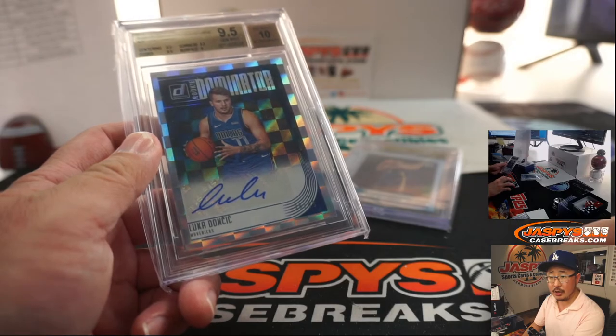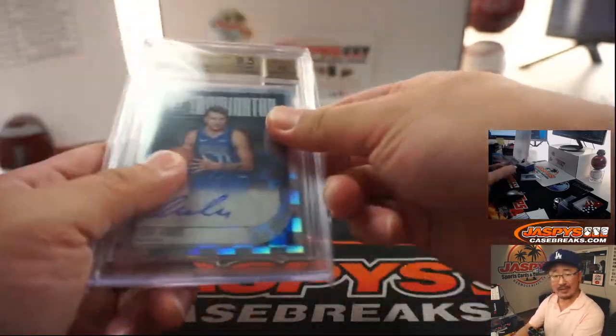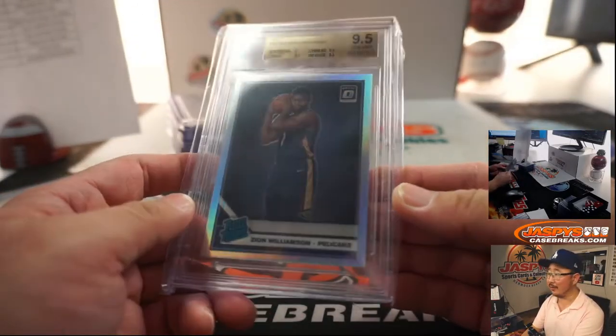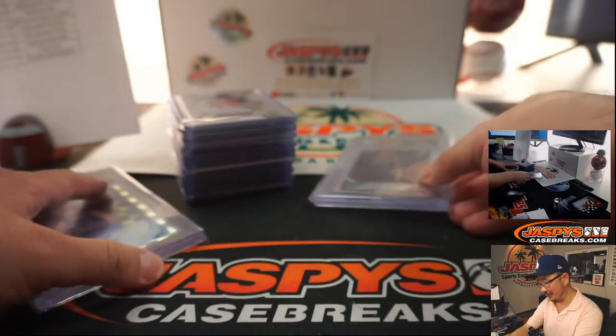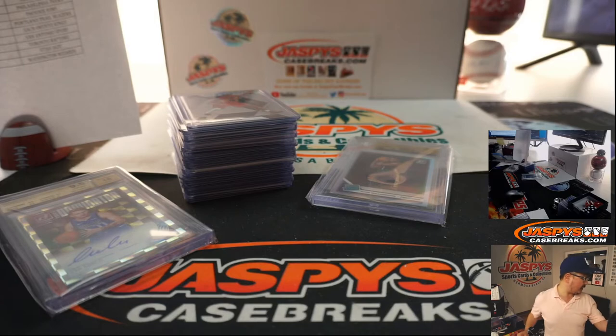The Luka Doncic went to Aaron S. — Scope Key, I think, sorry if I butchered that. Bradley Quinter got this one too, so congrats to those of you. Plus we had a bunch of other parallels that we're going to sleeve and top load for you that will go out to you as well.